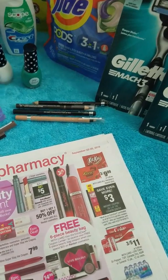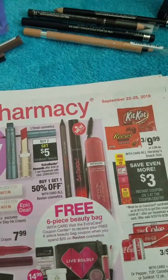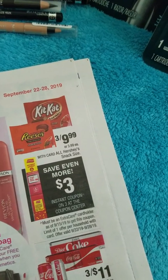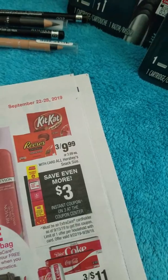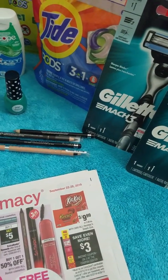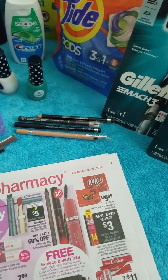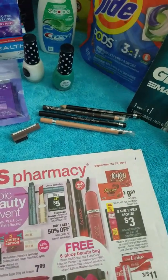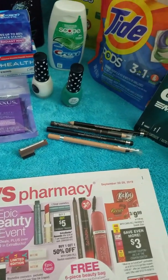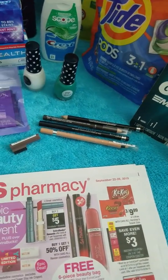Hi everybody, welcome back to my channel. This is Tammy at Cocoa Couponing. I'm going to go over a few deals to do at CVS for the week of September 22nd through September 28th. These are deals I found interesting and I'll possibly be doing. I'm going to leave a Google document you can follow if I go too fast. CVS CRTs are your CVS personalized coupons that vary per account — definitely use those to keep your out-of-pocket expense lower.